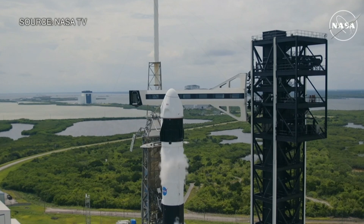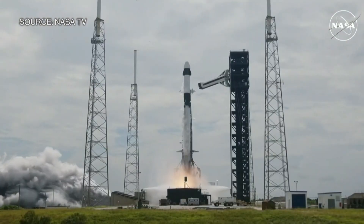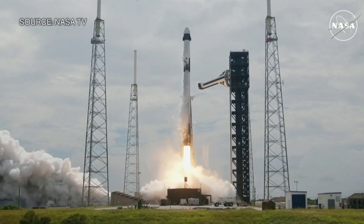Five, four, three, two, one, ignition, ignition full power, and lift-off of Crew-9.